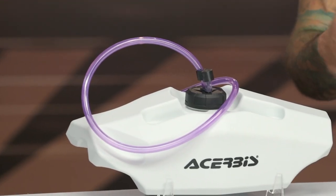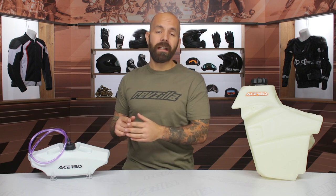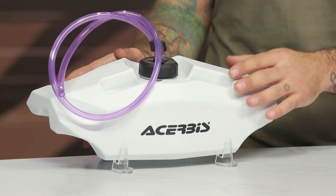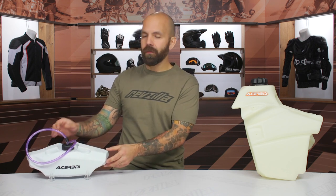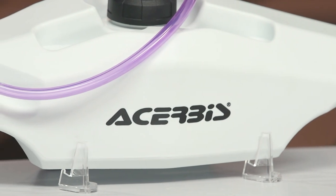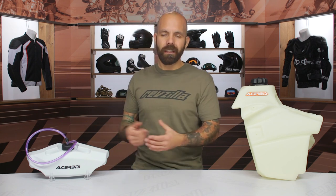Another unique option is the handlebar tank, which holds about 0.6 gallons. This attaches to 7/8-inch or one-inch handlebars with a crossbar or without, and all the mounting hardware is included. What's really unique is that the hose goes to the stock vent hose on your rubber gas tank and siphons the fuel from the handlebar tank into your main tank. So it gets the weight off the handlebars before it starts draining the rest of the tank, extending the range of your bike without having to change the OEM tank out.